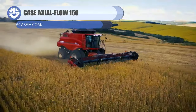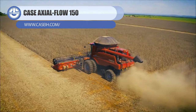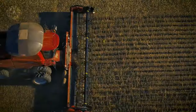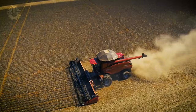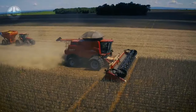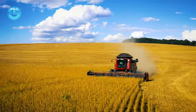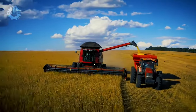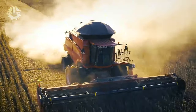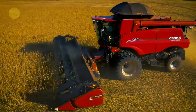Meet the Case Axial Flow 150 Combine Harvester, a game-changer for modern farming. Designed for versatility, it excels in harvesting a variety of crops. Its unique single-rotor design ensures unmatched threshing and separation. Thanks to its expansive grain tank and efficient unloading system, high yields are no problem. Inside, the cab is a blend of comfort and clarity, offering operators an unparalleled view of the field. Equipped with cutting-edge technology, adjusting to varying field conditions and crops is a breeze. The Case Axial Flow 150 epitomizes reliability and performance aimed at farmers keen on elevating their productivity and profits.